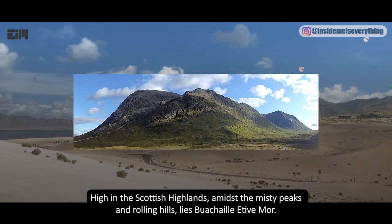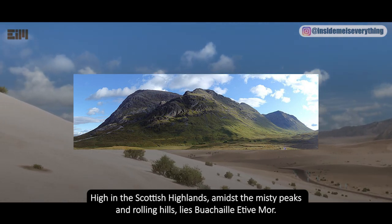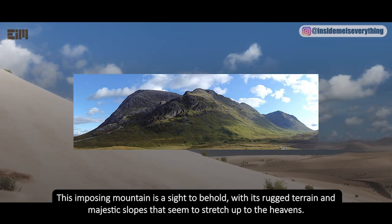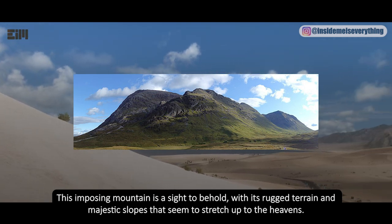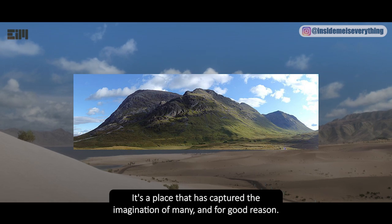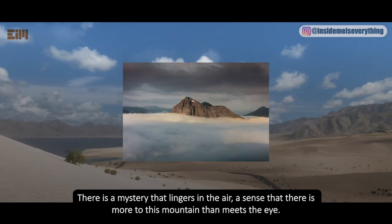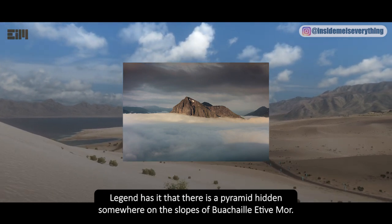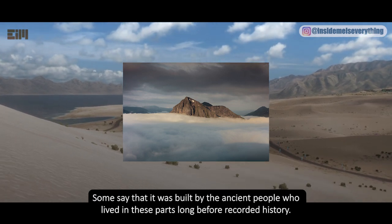High in the Scottish Highlands, amidst the misty peaks and rolling hills, lies Beinn a' Chleibh of Moor. This imposing mountain is a sight to behold, with its rugged terrain and majestic slopes that seem to stretch up to the heavens. There is a mystery that lingers in the air — legend has it that there is a pyramid hidden somewhere on its slopes.